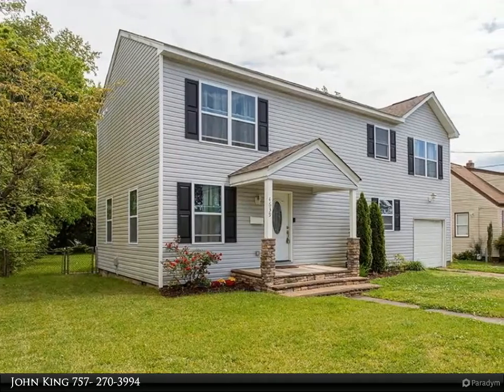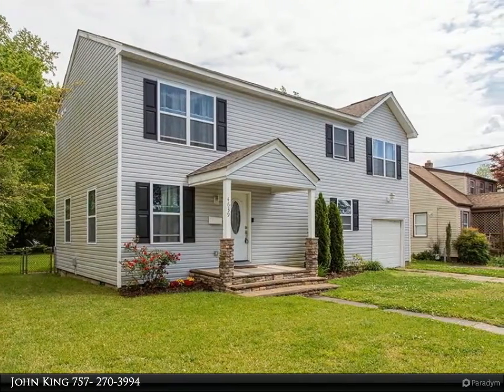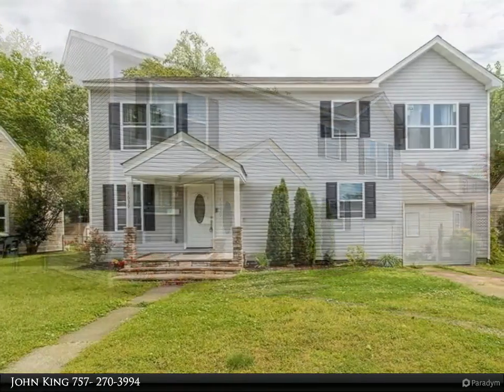This Berkshire Hathaway Home Services Town Realty property video is presented by John Keane. Outstanding like-new construction.